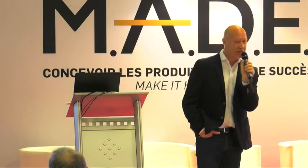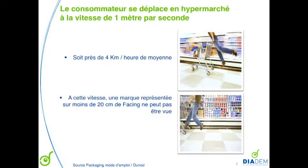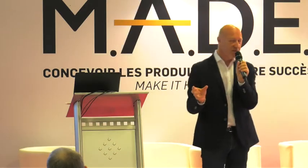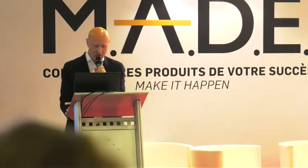The consumer goes very fast. He walks four kilometers an hour in a supermarket, and at that speed, a brand represented on less than 20 centimeters of facing will not be seen. So anything I tell you on packaging — if your packaging is 10 centimeters facing, it won't work. Here's the context: the consumer walks around, and the first thing he sees is color.